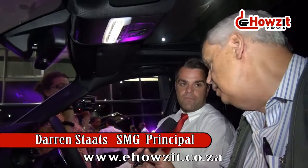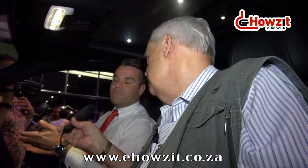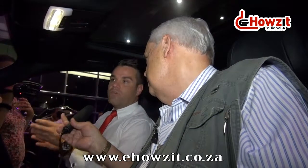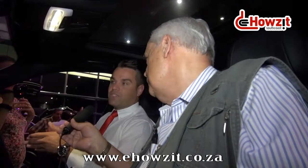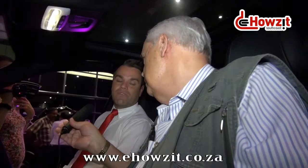Darren, we are sitting in this magnificent vehicle, the new BMW X5. You are the dealer principal of SMG Shelly Beach — you guys sell this vehicle. If somebody comes and says, why should I buy one, what do you say? It's a market leader. In 2000 the X5 was born and it was the only one in its class, and we've stayed a market leader since then. We've just grown from strength to strength. Being the third generation of X5, this car has surpassed anything that we've ever made.